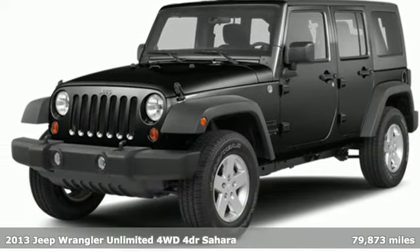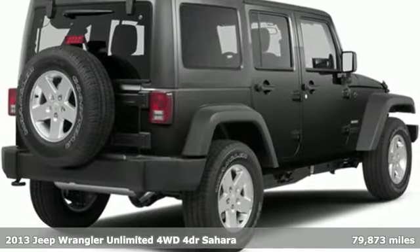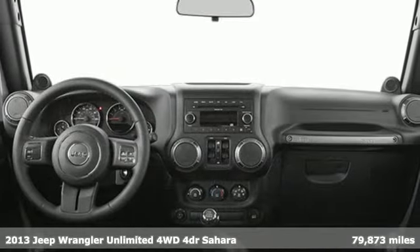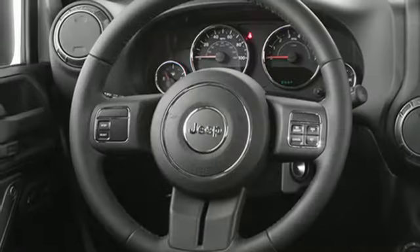Here's a 2013 Jeep Wrangler Unlimited. The Wrangler is the right balance of style and purpose. And with four doors, it's easy for everyone to join in on the fun.